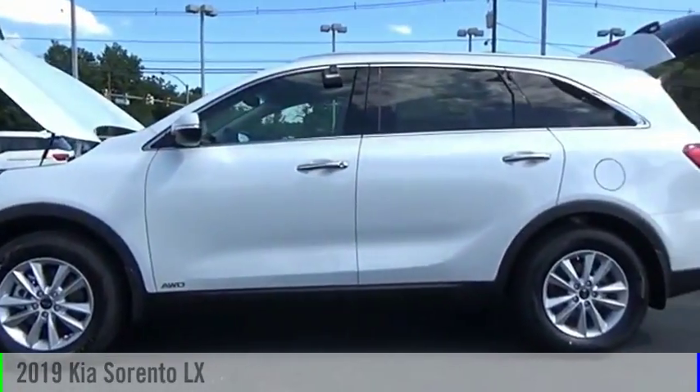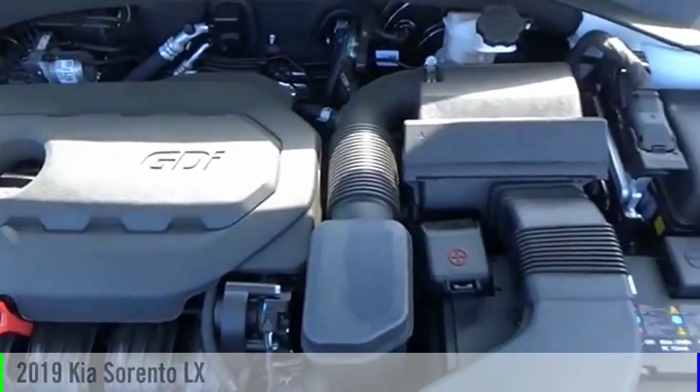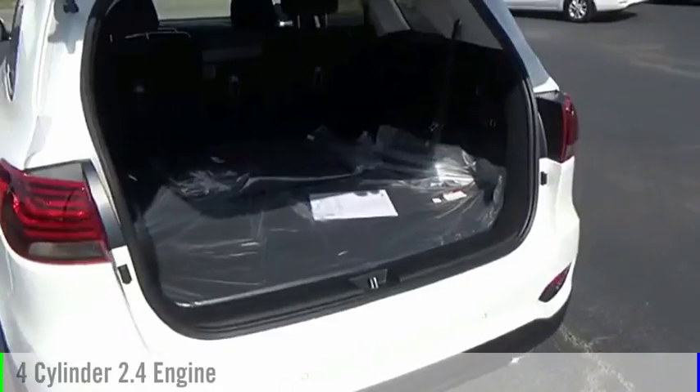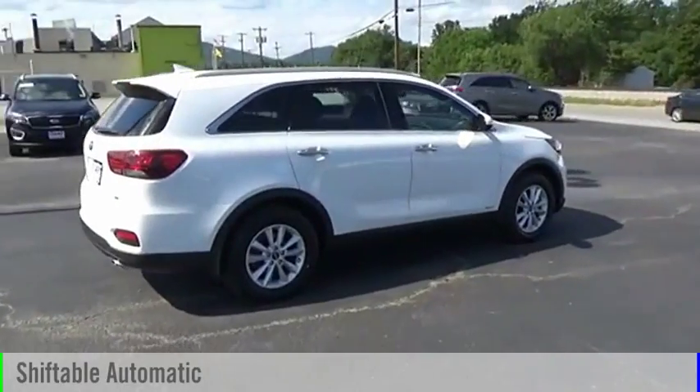Make a great choice today with the 2019 Sorento. This vehicle is powered by an all-wheel drive, four-cylinder, 2.4-liter engine, and comes with an automatic transmission.